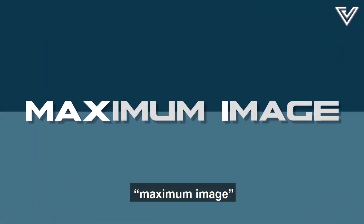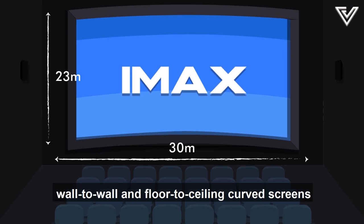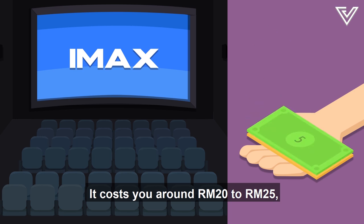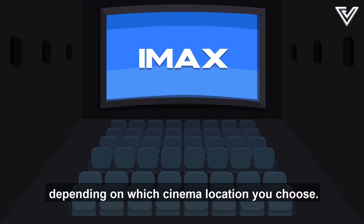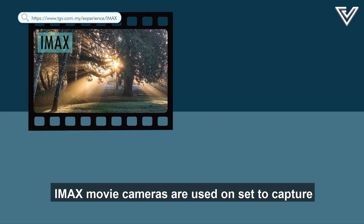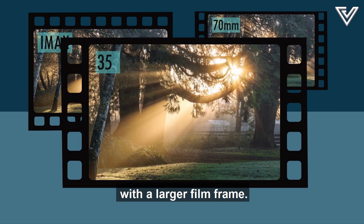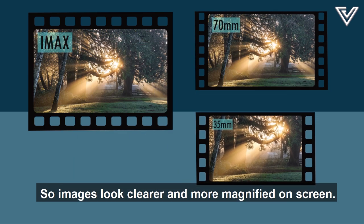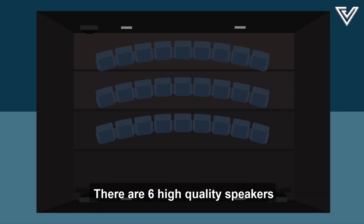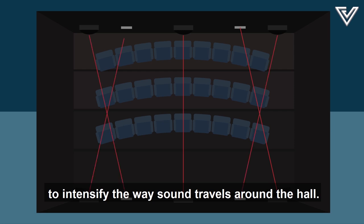IMAX was derived from the words 'maximum image.' Its theatres are known for very large wall-to-wall and floor-to-ceiling curved screens, designed to surround your field of vision. It costs around 20 to 25 ringgit depending on location. IMAX cameras capture higher image resolution with a larger film frame, so images look clearer and more magnified on screen. Every IMAX theatre is custom designed, including their sound system, with 6 high-quality speakers installed using laser alignment to intensify how sound travels around the hall.